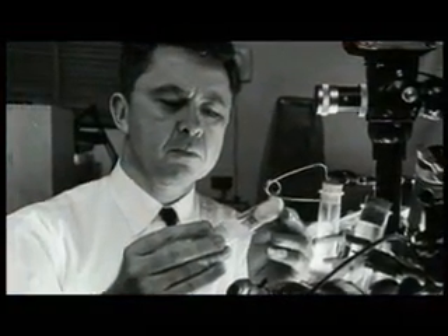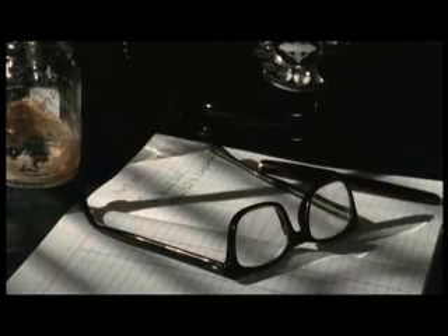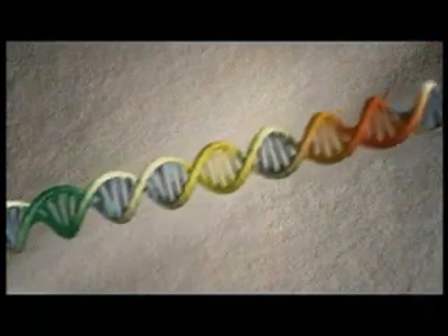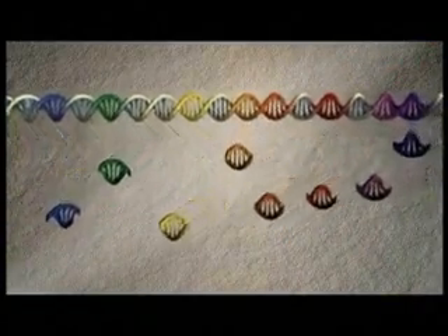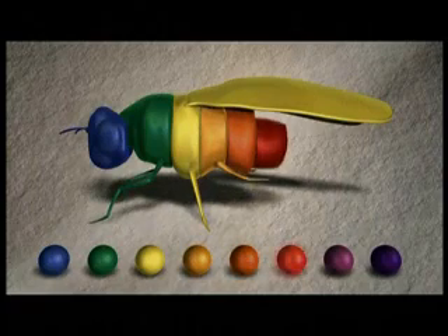One researcher, Dr. Ed Lewis of Caltech, studied this question for 30 years by cross-breeding thousands of flies. Lewis's work led him to a controversial idea. He proposed that a surprisingly simple mechanism was shaping embryos. He wrote that each segment of the fly was being directed to grow by a single gene. A small set of genes — a kind of genetic toolkit — appeared to be laying out the entire body.